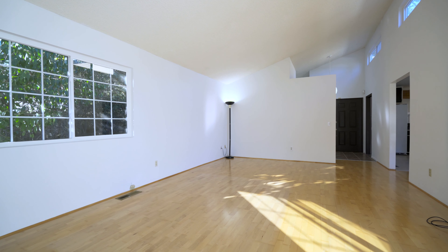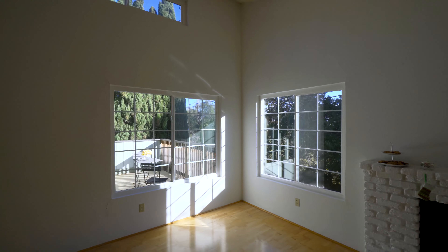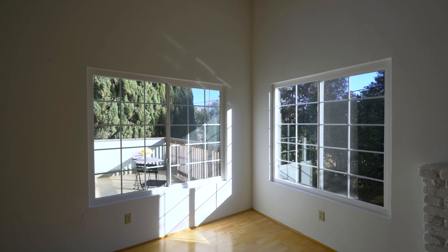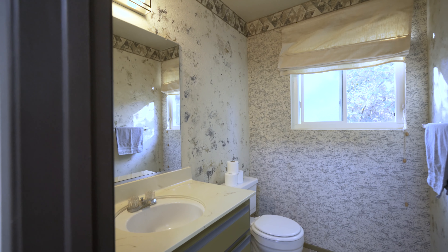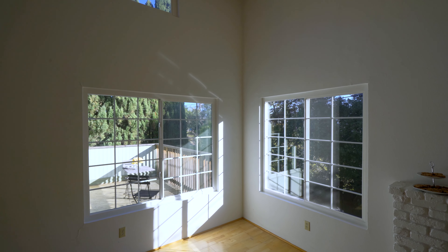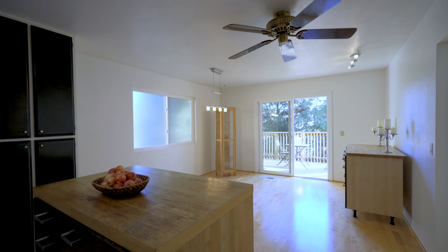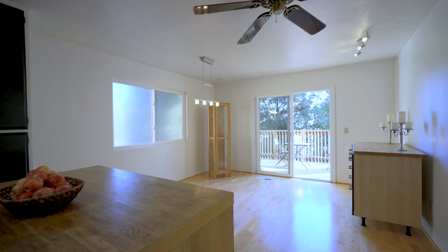The inside of this house is surprisingly modern with big flowing spaces flooded by natural light. The upstairs is open concept with living room, bathroom, kitchen, and dining room. When you look out the windows practically all you see are trees. There's only one window that faces a neighbor and that's the one with the frosted glass.